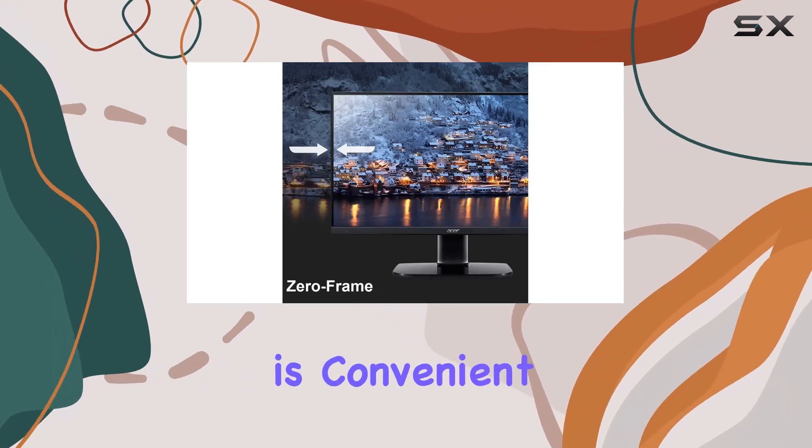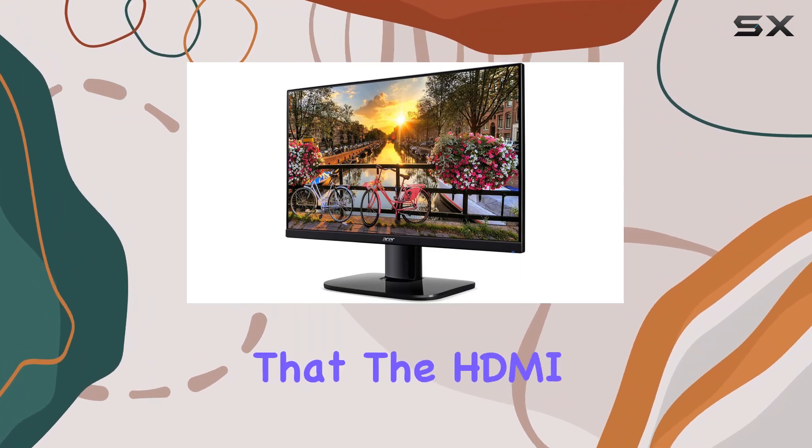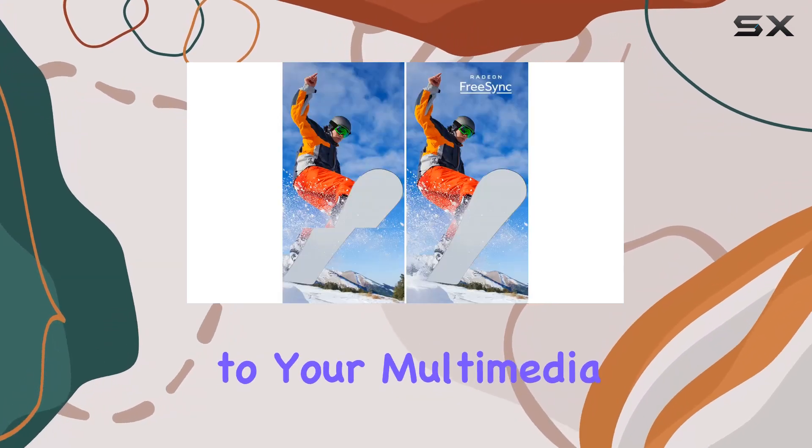Connectivity is convenient with DisplayPort and two HDMI 1.4 ports, and it's worth noting that the HDMI cable is included in the package. The widescreen aspect ratio adds immersion to your multimedia and gaming sessions.